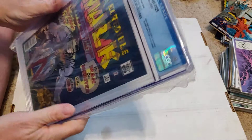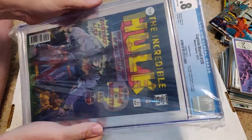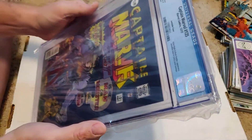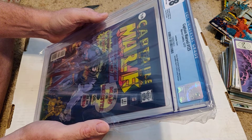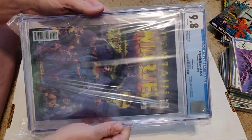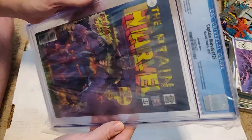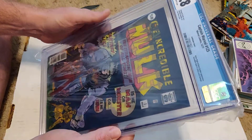Yep — Captain Marvel 125, lenticular cover, and a 9.8! There's an Alpha Flight and Black Panther appearance, Incredible Hulk number one cover homage. There's nothing particularly special about this book that I know of, but it flips from the Incredible Hulk cover to the other one. This is definitely for wall art for me because I just love the look of this thing. Very cool. Let's put that over there and move on to the final one.